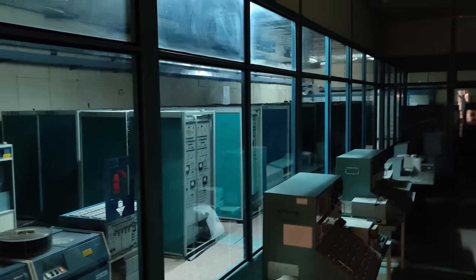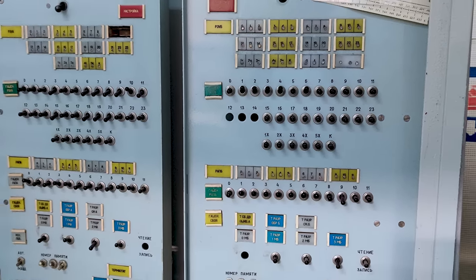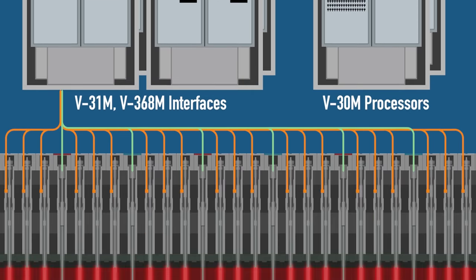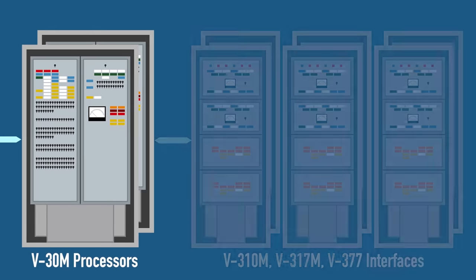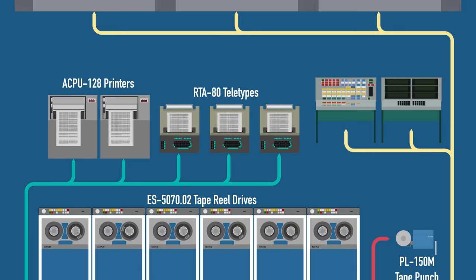The core are two independent V30M processors, each with 20 KB of RAM, and 8 KB shared between both of them. Those processors were connected to special channels that provided a link to various reactor and unit equipment to be controlled — such as the system of physical control of energy emission distribution, system of protection control, system of control of water flow in the channels, and so on. Another set of equipment provided communication with external devices such as tape reel drives, punch tape equipment, teletypes, high-speed drum printers, and also control panels of the computer room itself and the reactor control room.